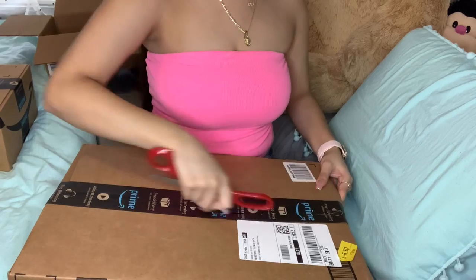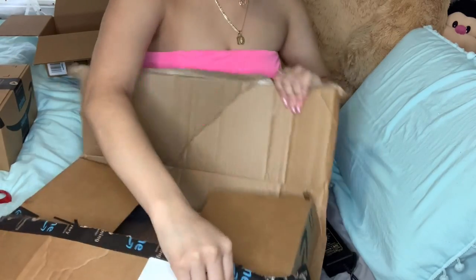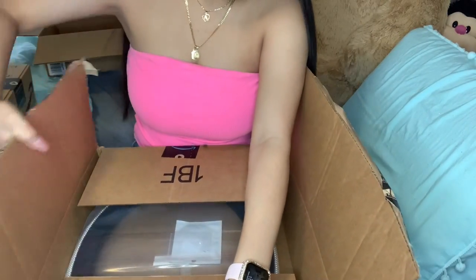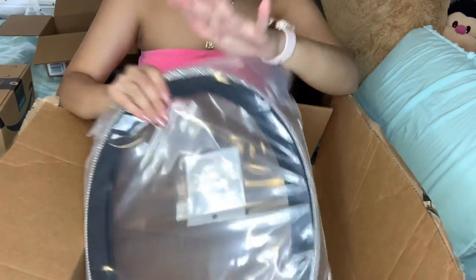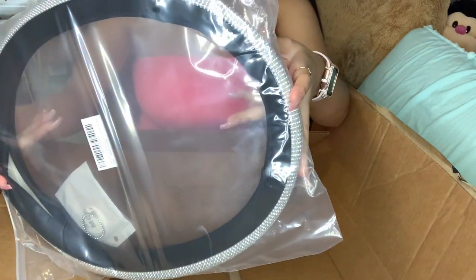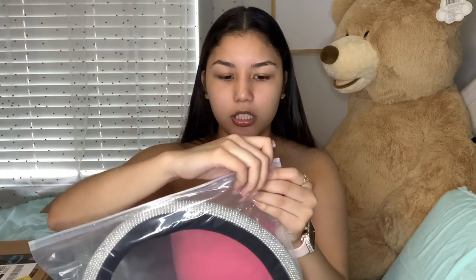Moving on to the next box. OMG, it's my steering wheel! My steering wheel came with — no way! I definitely recommend this steering wheel, a hundred percent. Hopefully it fits — my steering wheel is 14 and a half inches, so it's one of the smallest steering wheels.